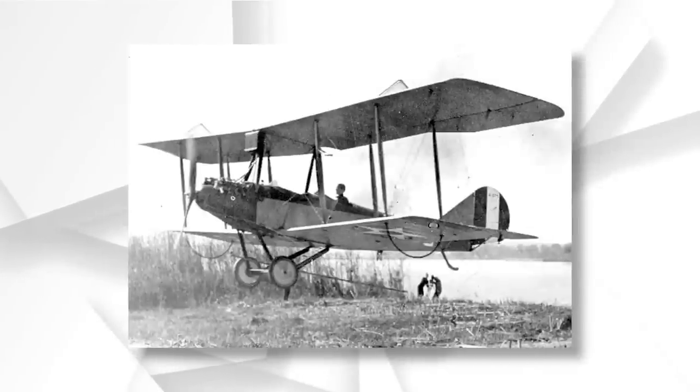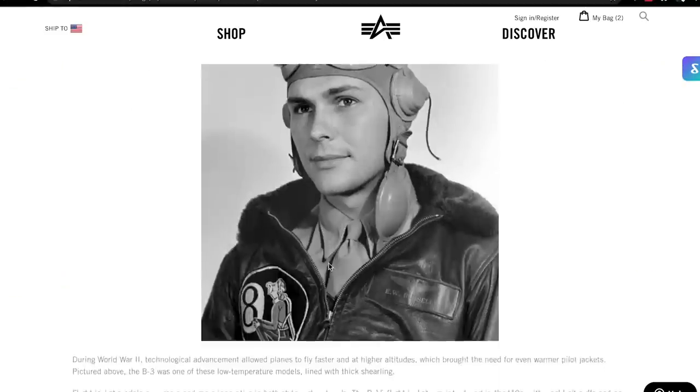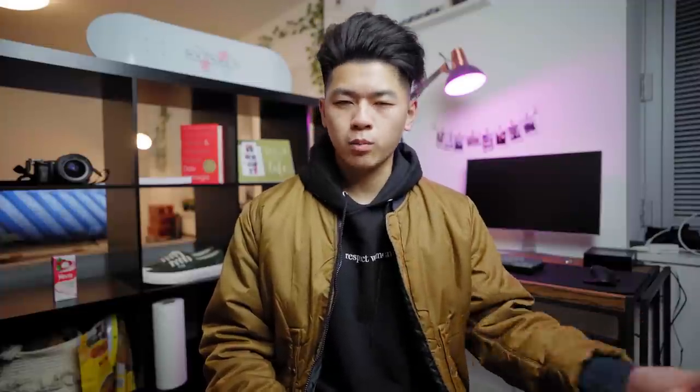The origins of the bomber jackets date all the way back to World War I. As aircraft bombers were commonly used, and because of the open cockpit, the pilots would need something insulating. So the first bomber jackets were actually made out of leather and fur, unlike the common nylon ones that you would see today. I'll leave a really good article in the description down below if you guys really want to go more in-depth with it, but for the sake of a shorter video, I'm going to compress it a little bit.